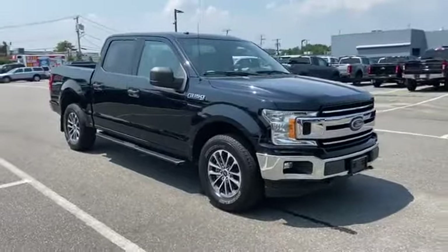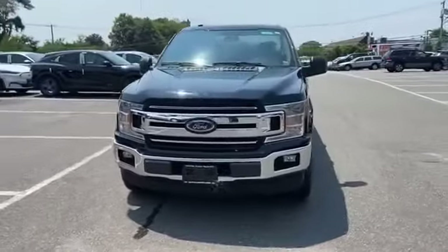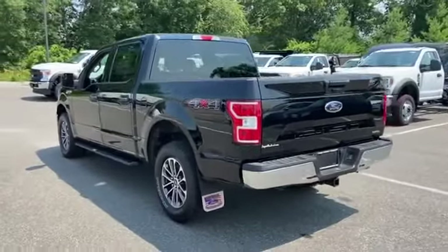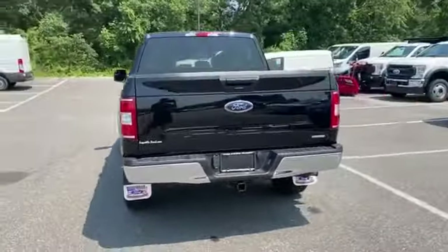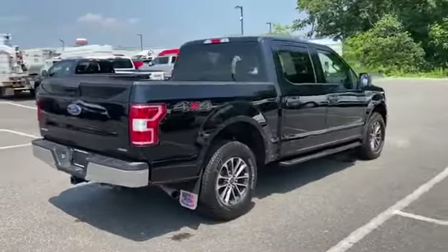2018 Ford F-150 with less than 32,000 miles on the odometer. This pickup truck offers two full rows of seating for premium comfort. Find what you are looking for and more with these extra features: backup camera, four-wheel drive, passenger seat adjustable lumbar support.